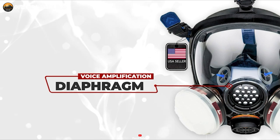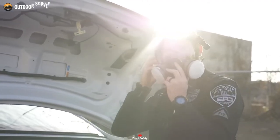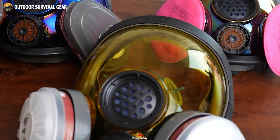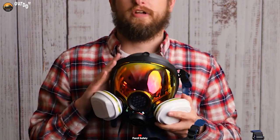And with voice amplification, the diaphragm commands attention, transmitting your voice with unwavering clarity. In the crucible of danger, the Parcel Safety PD100 emerges as an epitome of modern engineering, harmonizing advanced materials for unparalleled protection.